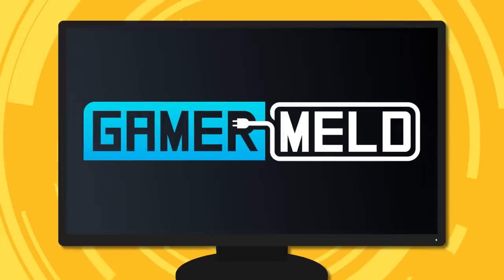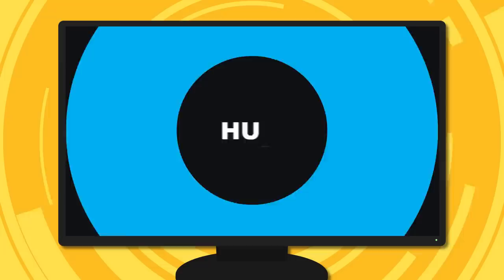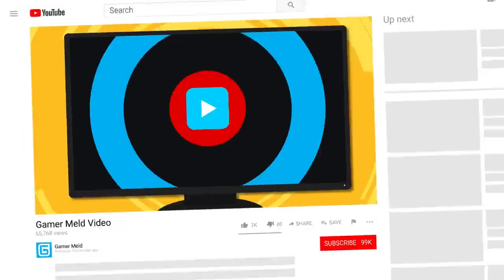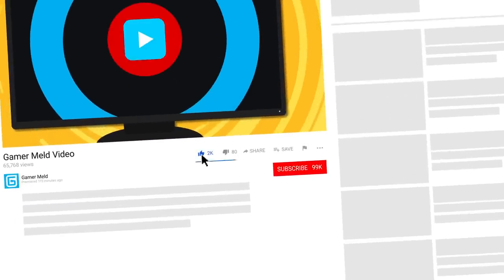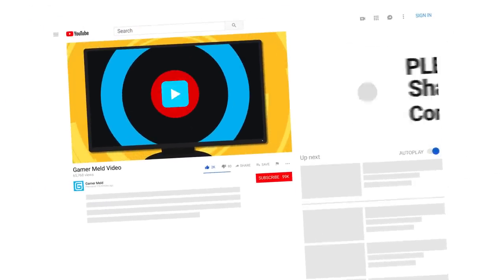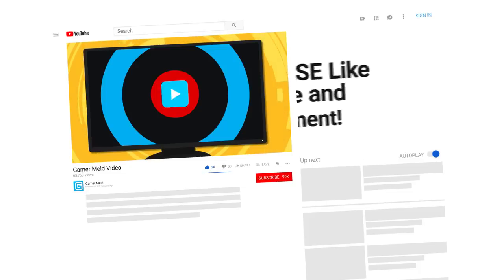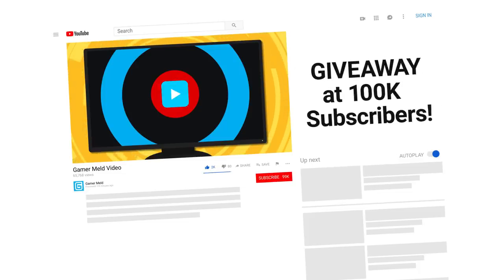Welcome everyone to Gamer Metal. Today I've only got two stories, but they're huge and basically give us a serious glimpse into tomorrow's stream. We're less than 1,000 subscribers from that 100,000 subscriber mark — it's incredible and I'm so excited to see how far this channel goes. Don't forget that when I get there I'll be doing a giveaway, so make sure to subscribe today.